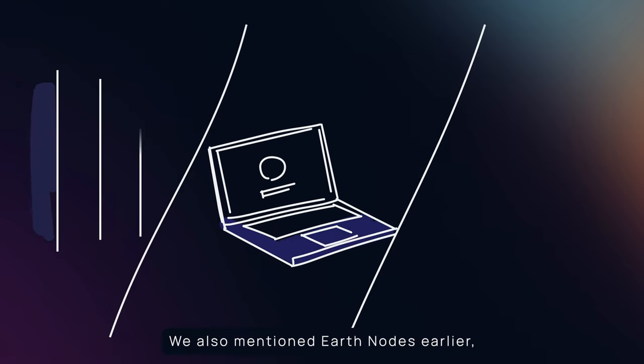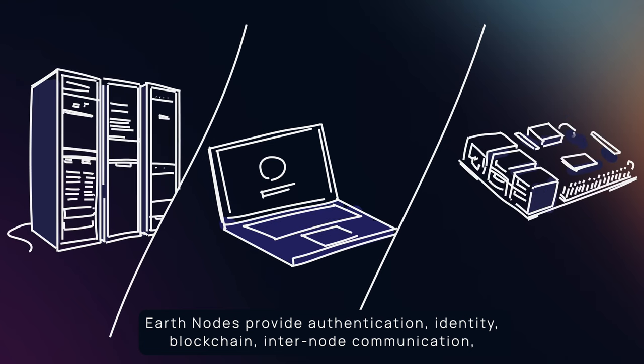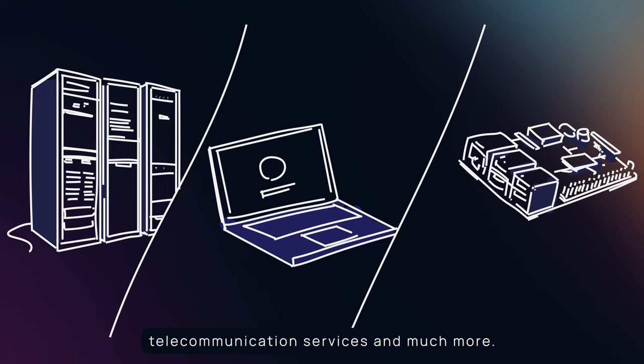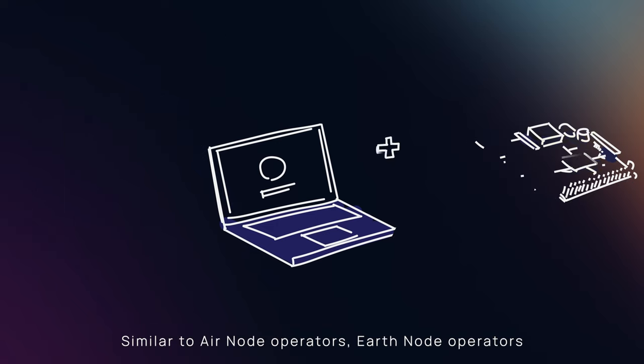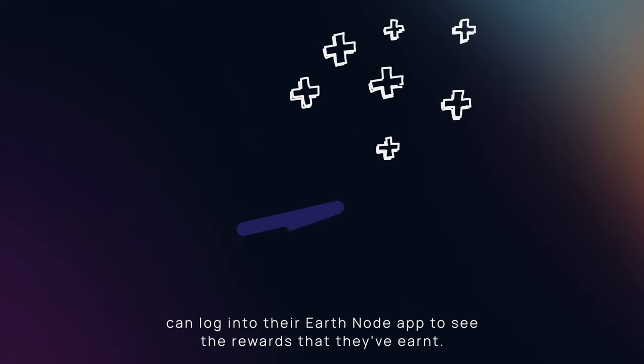We also mentioned earth nodes earlier. Earth nodes provide authentication, identity, blockchain, inter-node communication, telecommunication services, and much more. They're the brain of the network — the core. Similar to airnode operators, earth node operators can log into their earth node app to see the rewards that they have earned.